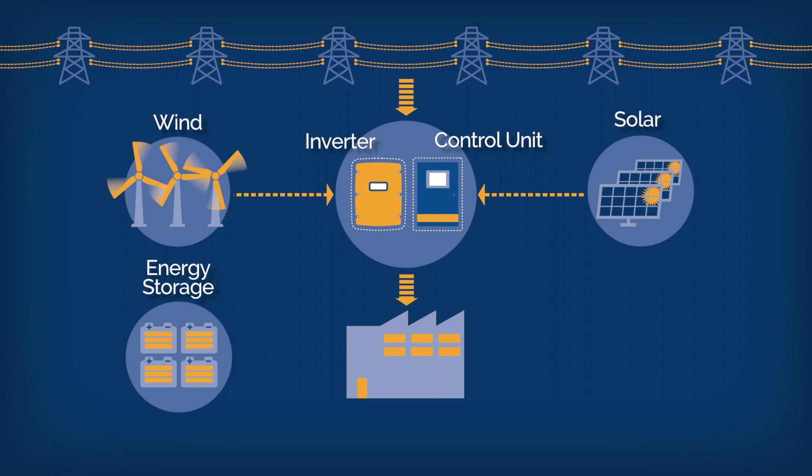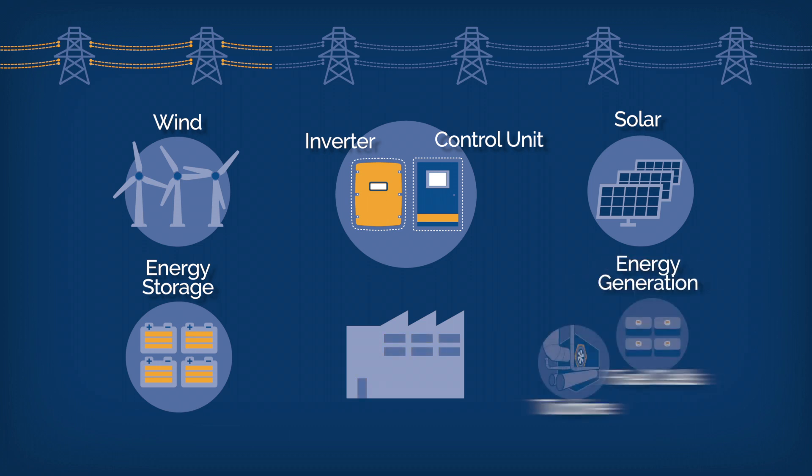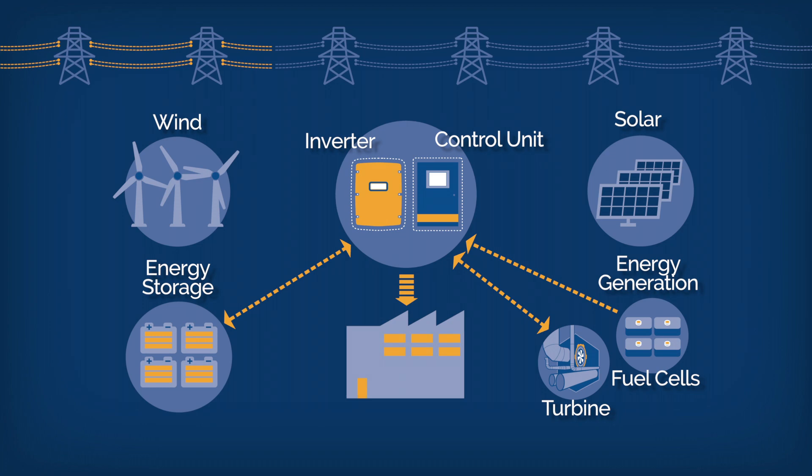Facilities with one or two alternative energy sources, like solar and wind, can carry production along for a while in the event of a grid power outage. But when the sun goes down or the wind stops blowing, those energy sources are gone. Adding energy generation and storage resources frees you from the grid and allows you to operate in any situation.